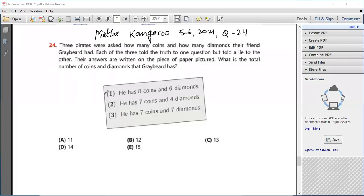So these are the three pirates: one, two, and three. They have been asked two questions. One question is about the coins, the other question is about the diamonds. The question says that each of the three told the truth to one question but told a lie to the other question. So we have to find what is the total number of coins and diamonds that Greybird has.